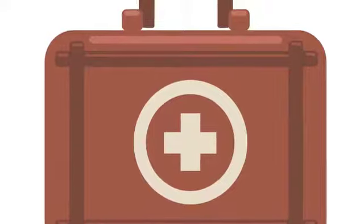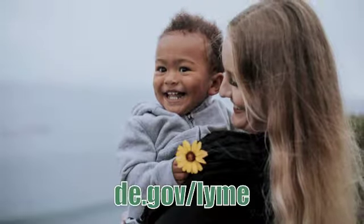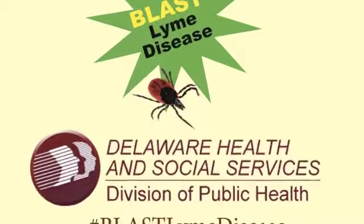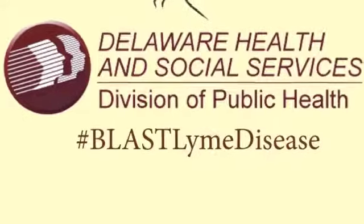Hey moms! Are you looking for a fun and interactive way to teach your children about Lyme disease? Come over to the Division of Public Health's Kids' Corner page, where we have comics, coloring, and so much more to teach kids about Lyme disease and have fun doing it.